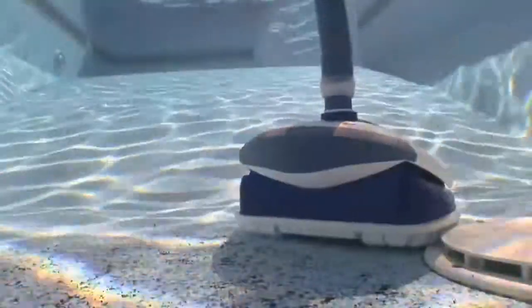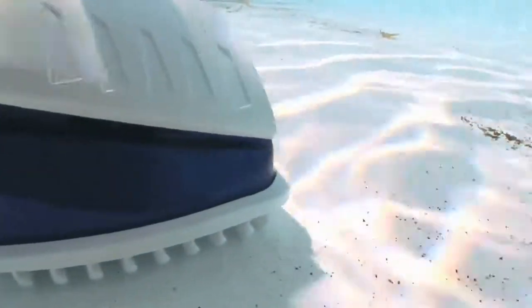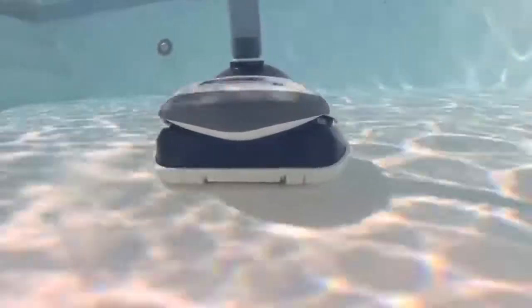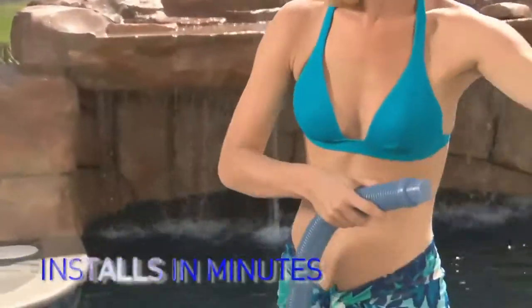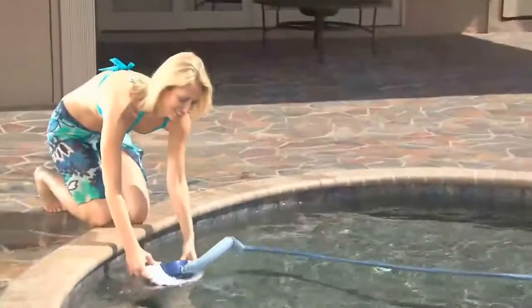Like its namesake, the Creepy Crawly Sand Shark adapts to any aquatic environment, thoroughly cleaning your entire pool automatically without any attention from you. Sand Shark is also easy to install, mate. You can have it set up in your pool working away within minutes, without any tools or special setup.